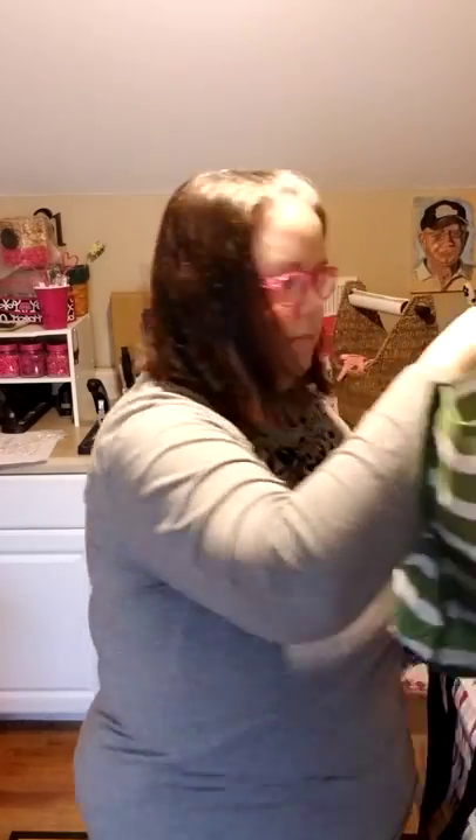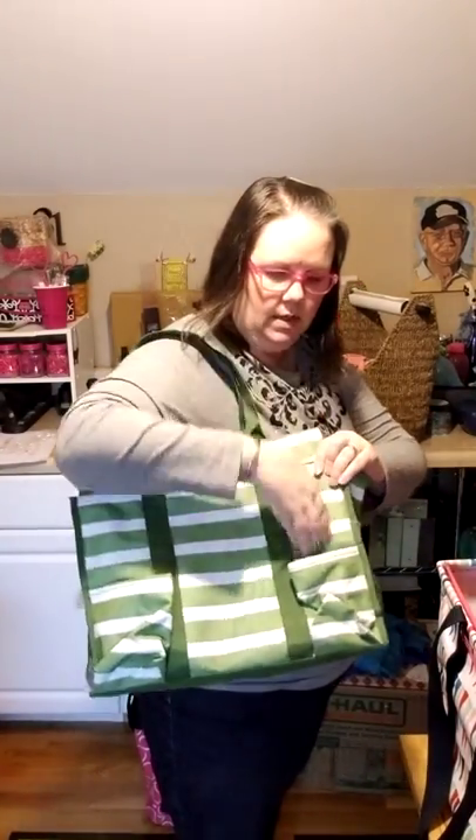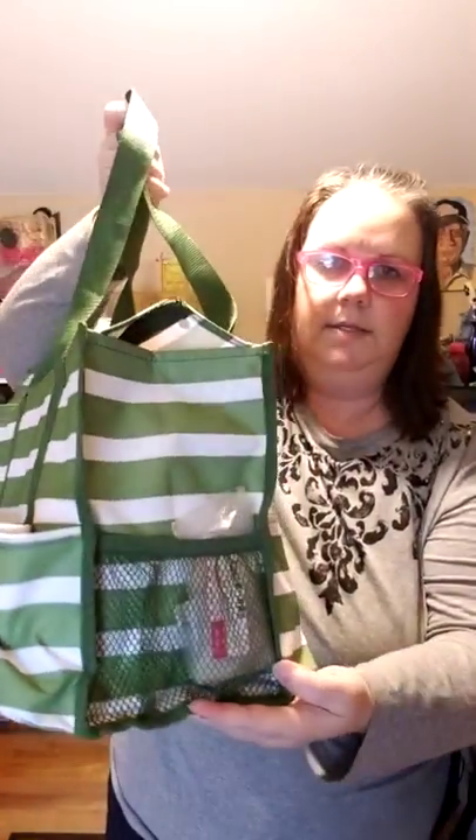And our zip top organizing utility tote — this is one of the classics. This one does have a zipper now; it's had a zipper for several years. Again, a classic everything bag. Seven pockets on the outside: two on the front, three on the back, and two mesh pockets, one on each end.